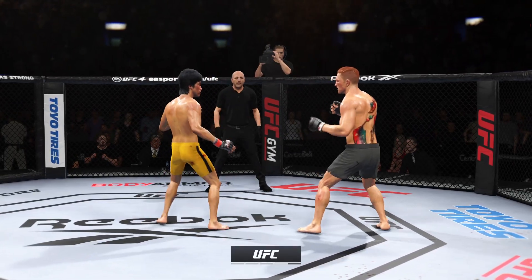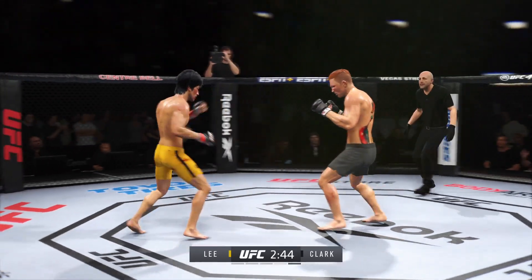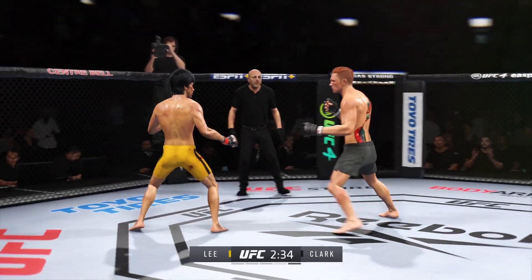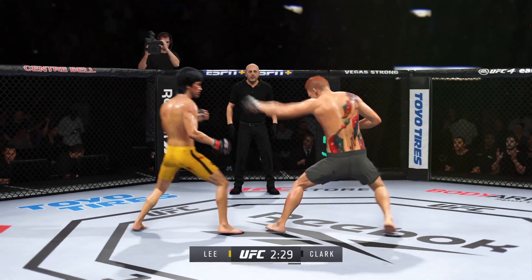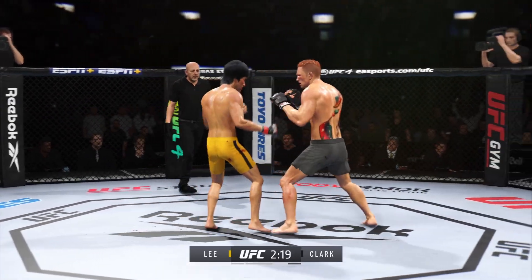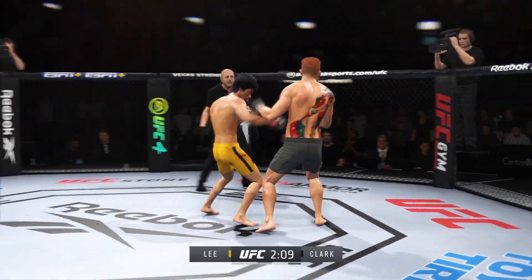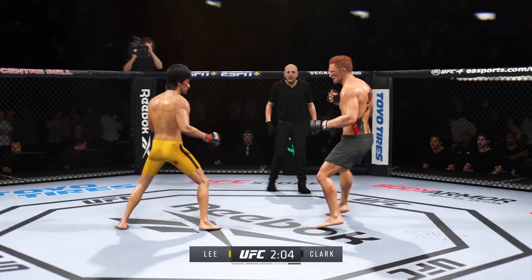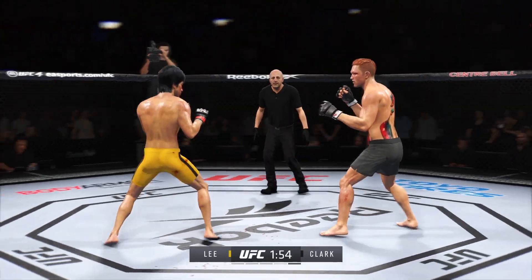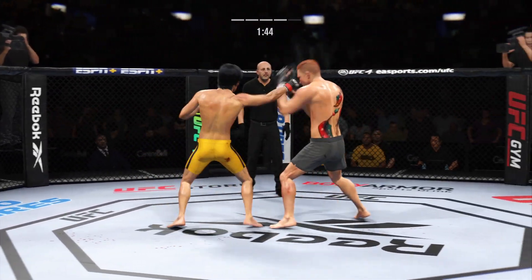Less than three minutes to go here in round number four. You gotta check these low leg kicks. Trying to go to the body, unable to find the target. He's really starting to put together some significant body shots here — these are gonna take their toll as this fight goes on. Lee gets tagged with a kick now. He engages in the single collar tie. Strong punch there by Lee.